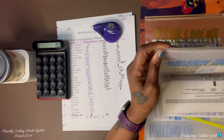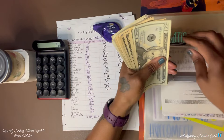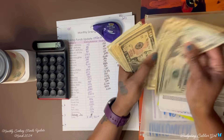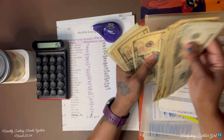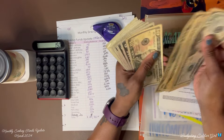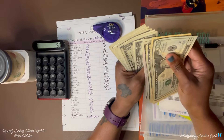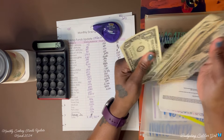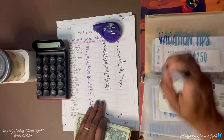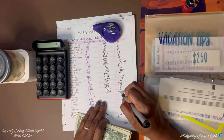Tips — we ended with $210 and now we have $235, so we added $25.